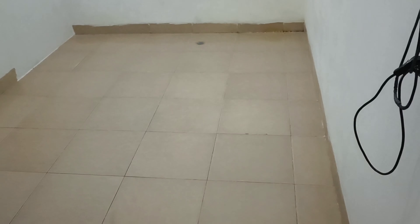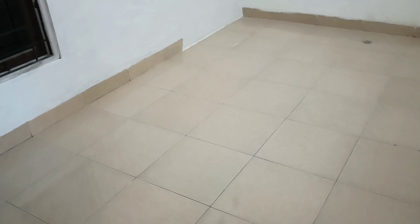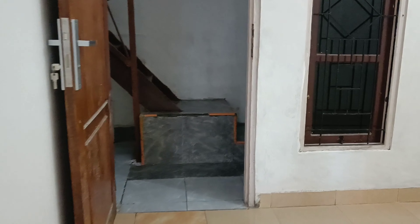Kita ke ruangan, ruang makan. Ini biasanya dipakai untuk ruang makan, sekitar ukuran 2,5 x 3 ini. Terus ini dapur, dapur ada di belakang. Ini dapur, dapurnya dapur kecil ya.